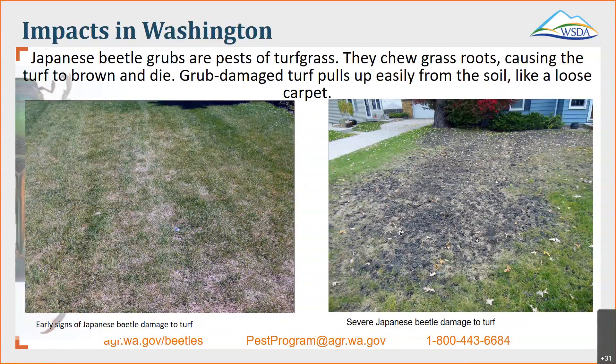We do have a big turf grass industry in eastern Washington. You can see some of the signs here of early Japanese beetle damage to turf — it kind of looks like you're maybe not watering the grass quite as much, but if you were to pull that up, you would see the little grubs underneath. As you can see on the severe Japanese beetle slide, there's no bringing that back. The extent of damage done by Japanese beetle — they're very aggressive. If they become established, this is what you would see, similar to what you'd see in East Coast states.